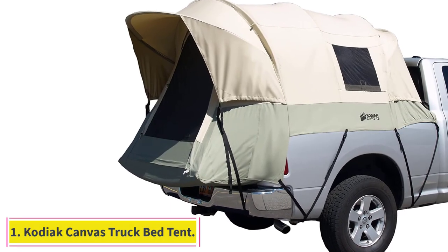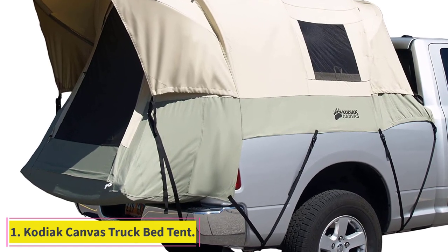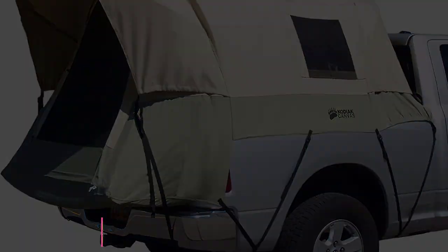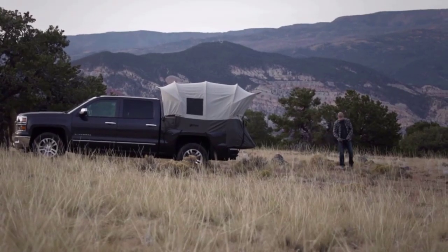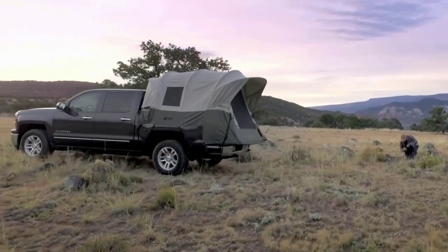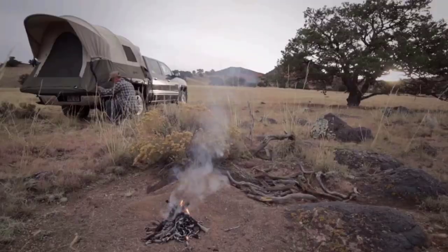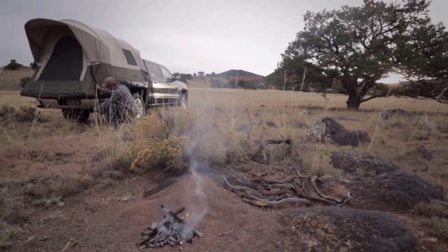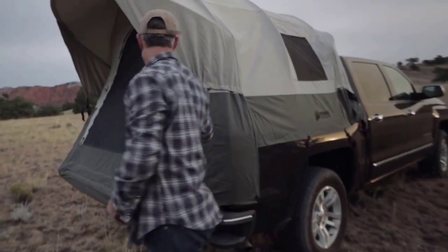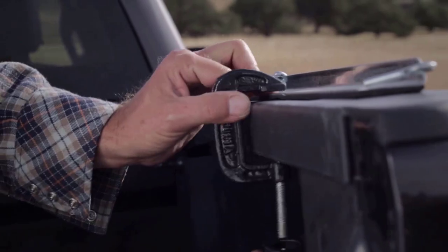Number 1: Kodiak Canvas Truck Bed Tent. The Kodiak Canvas Truck Bed Tent is a great choice for anyone who loves to camp out when it's cold. It keeps you super warm no matter the weather, but may get a little hot come summer. The tent is made from HydraShield 100% cotton duck canvas that is as durable as an outer tent material can get. It's not just durable but also waterproof and breathable too. The tent also comes with a steel frame that is tough as nails and will handle strong winds with ease.